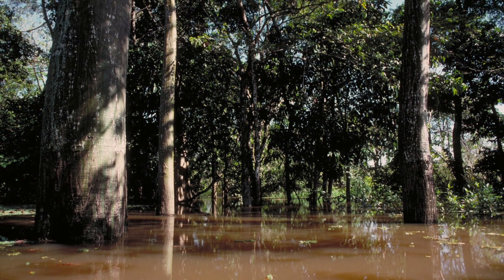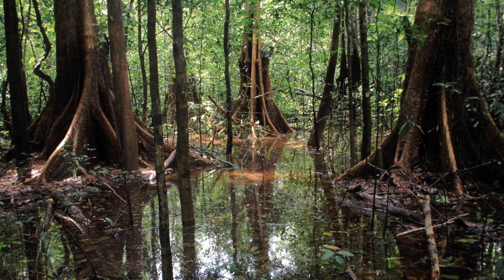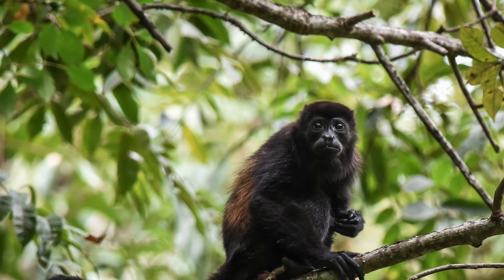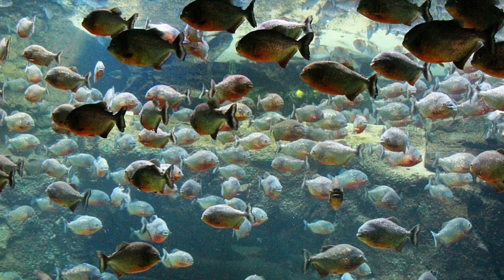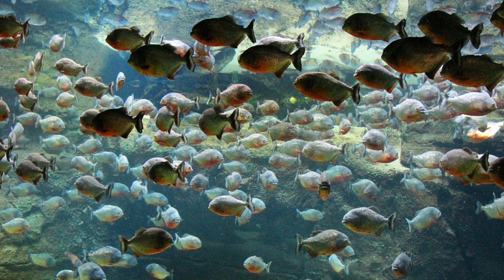Unfortunately, flooded forests often make recovery of fruit difficult, as it will sink to the bottom. Uakaris also aren't the only thing out there eating fruit, so it can be hard to say for certain where exactly the food scrap came from. Oftentimes, fish may eat the fruit part before researchers can get to it.